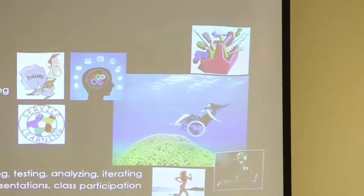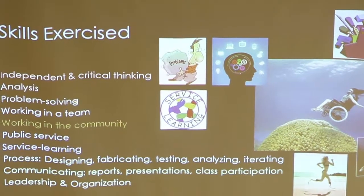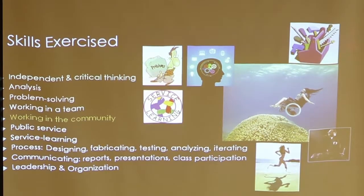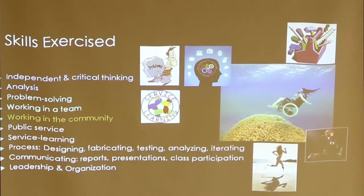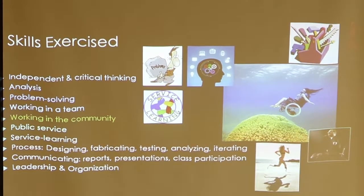Here are some of the skills I hope the students learn: critical thinking, the ability to analyze things, to solve problems, to work in a team, working in the community — also called public service or service learning. What's really important is having the ability to communicate both in presentations and in writing. They didn't tell me that was important when I went to engineering school, but it's really important, and leadership skills as well.